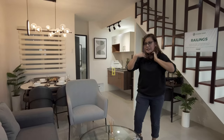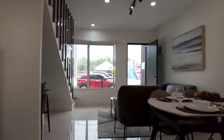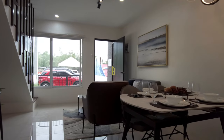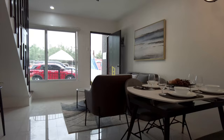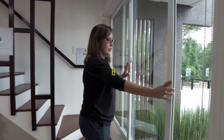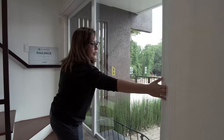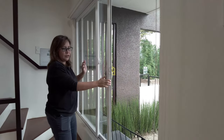The living space is really spacious, honestly. Even if this is an inner unit, it's not dark as you'd expect a townhouse to be, because there's this huge window over here that is very good for daylight, and you have lots of ventilation.